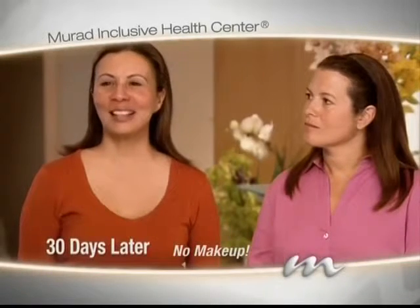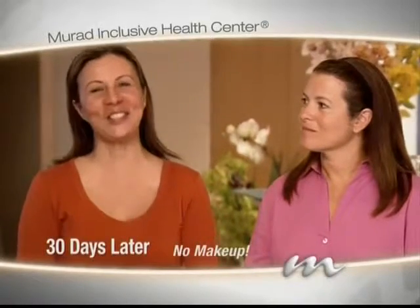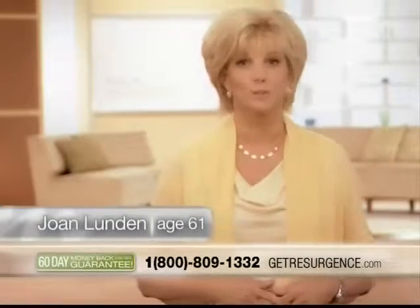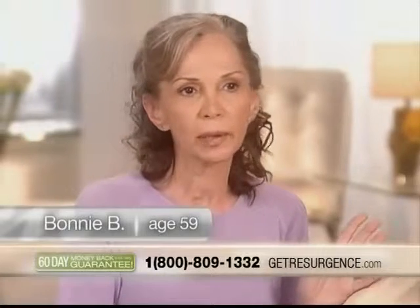I have used many, many products over the years and this is the one that I have felt — by far — I've seen the most dramatic difference in my skin. I will never put anything else on my skin other than Resurgence for the rest of my life, and I can't believe I'm saying that on national TV with no makeup, but it's true. The instant I started using Resurgence, I mean instantly, the redness disappeared.